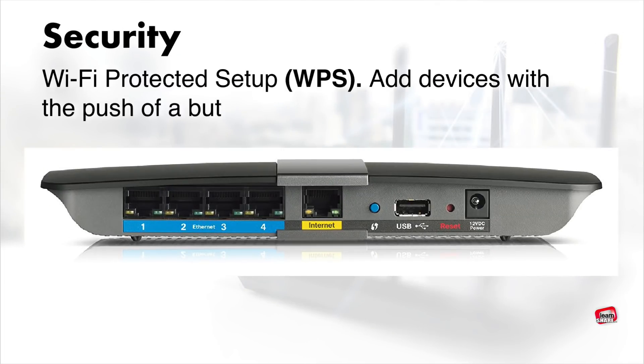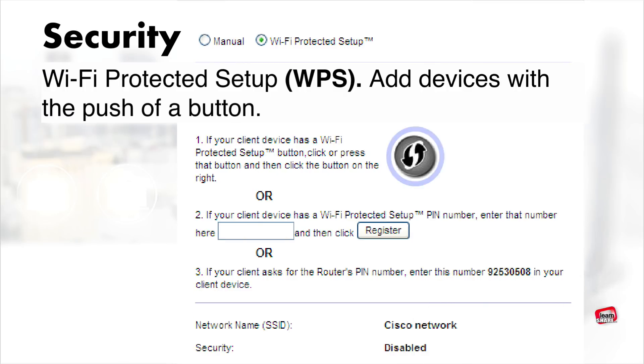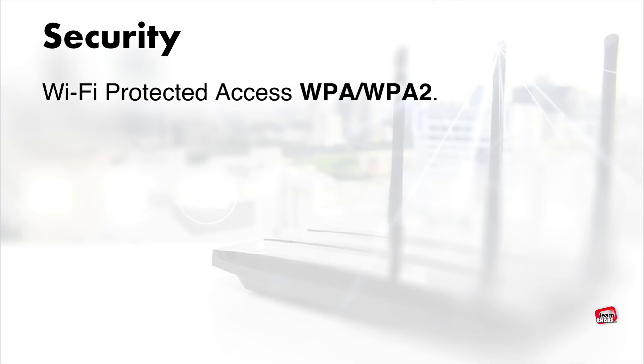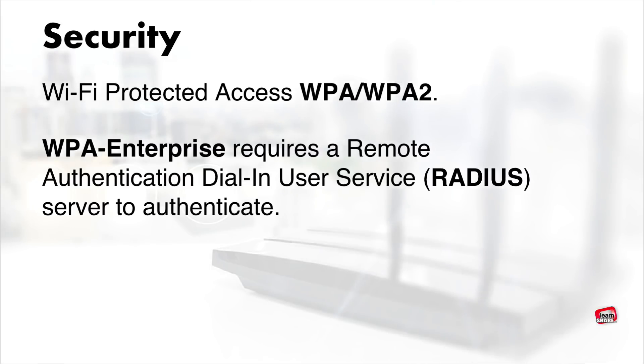WPS is one of the less secure Wi-Fi setups — it allows you to add compatible devices with the push of a button. You press the WPS button on the router, then press the WPS button on the client device to add it to your network. A more secure connection is Wi-Fi Protected Access (WPA), which requires entering a network password for each device. Routers with WPA Enterprise security offer a higher level of security than WPA and WPA2, but require a RADIUS server to authenticate each client.